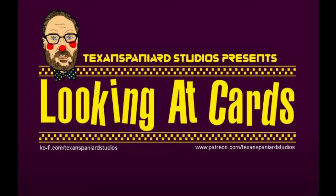Hola amigos and welcome to Looking at Cards. I'm Pedro Boyd, aka Dro, aka Texan Spaniard on Instagram, Twitter, YouTube, Instagram Studios on Patreon and Ko-fi. This is my show all about looking at cards. I'm a big fan of trading cards but also playing cards, and this week we're gonna look at some super cool playing cards from Bicycle — they're about Bigfoot! Yes, the cryptid, not the monster truck. This is gonna be so awesome.